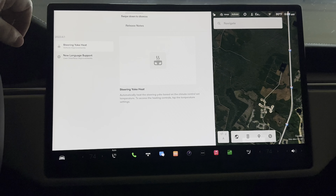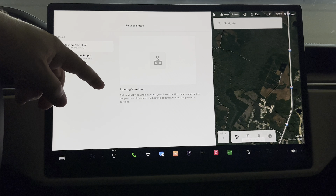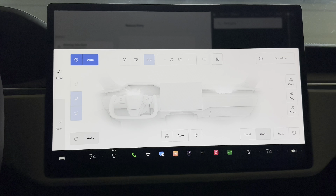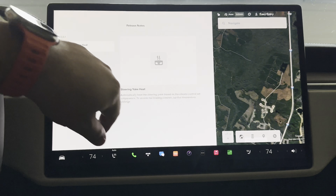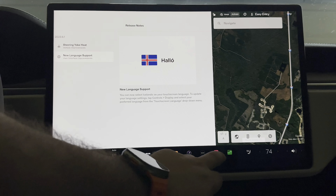Jumping to the release notes — it is truly the same as what we got in the Tesla app. Steering yoke heat: it can now automatically heat the steering wheel based on the climate control set temperature. To access the heating controls, tap on the temperature settings. You can jump in here and set it to auto. I think that's very beneficial to have. We're in Florida so we might not utilize it much, but it's nice to have. Beyond that, new language support — Icelandic is now available as your preferred language.